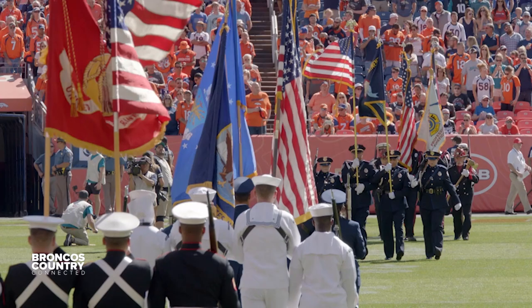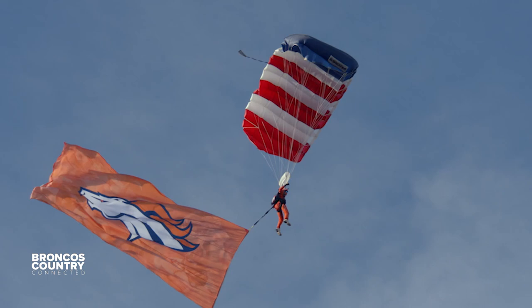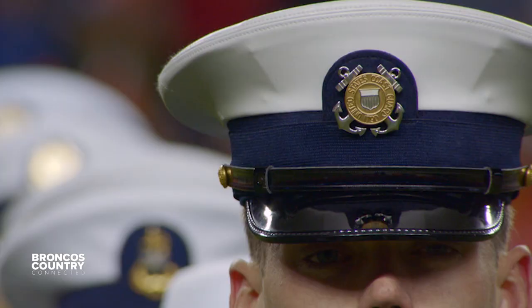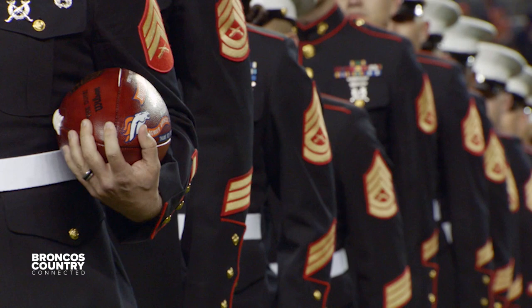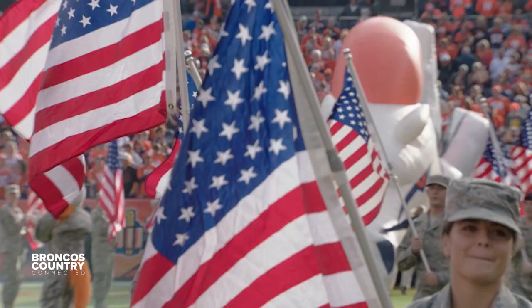There are more than 20 million military veterans in the United States. During Salute to Service, USAA and the Broncos celebrate generations of veterans by thanking the men and women who have served our great nation. All current and former members of the military are asked to stand and be honored. It's a real special environment — seeing all the service members lined up, running out with select service members, the flyover, the national anthem — it all means a lot more that day.